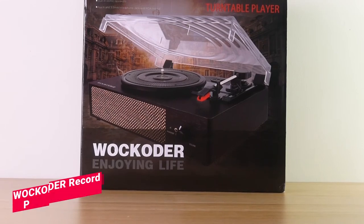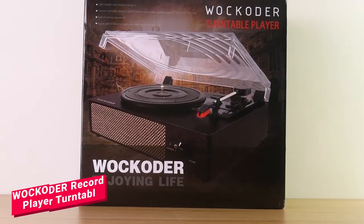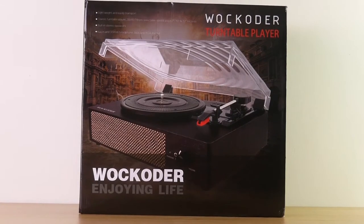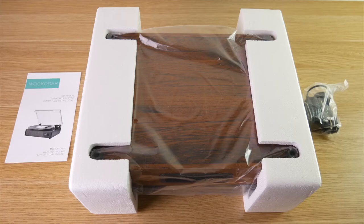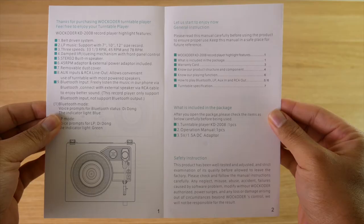In this video I'm gonna show you exactly what you'll get when you purchase the record player turntable by Wakater. As you can see, it comes in nice and professional packaging and inside of the box you get everything you would need to get your record player up and running. This includes a nice and easy to read user manual so you know exactly how to operate the record player.